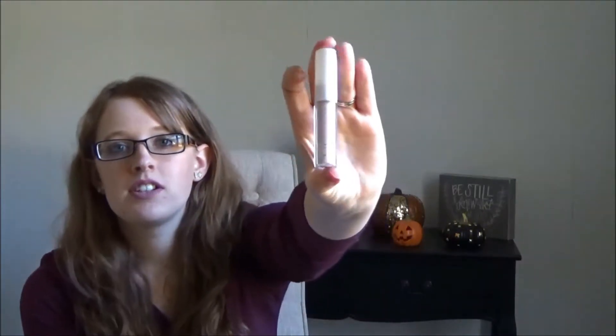Next is Blistex Deep Renewal Lip Balm, which I like to have under my lipstick or just on its own. I also have an elf concealer that I think I specifically bought for this bag. It works well for concealing but also doubles as an eyeshadow primer if I want to put on eyeshadow without a dedicated primer.